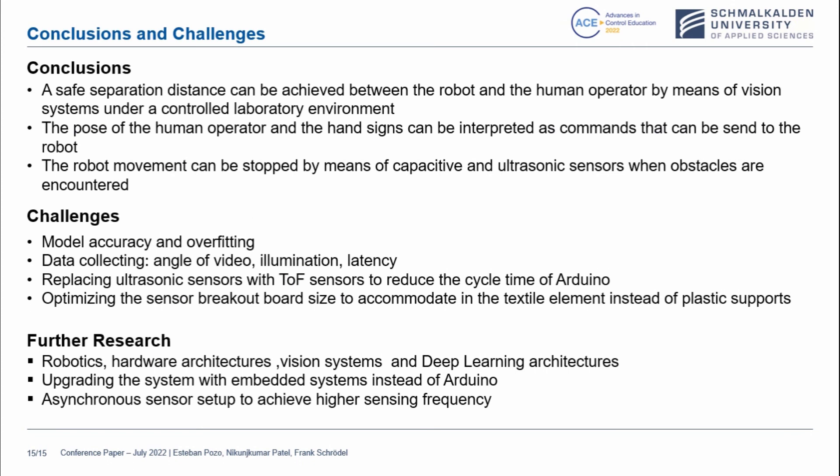Conclusions: a safe separation distance can be achieved between the robot and the human operator by means of vision systems under a controlled laboratory environment. The pose of the human operator and hand signs can be interpreted as commands that can be sent to the robot. The robot movement can be stopped by means of capacitive and ultrasonic sensors when obstacles are encountered. Model accuracy and overfitting are among our challenges, as well as data collecting, angle of video, illumination latency, and replacing ultrasonic sensors with time-of-flight sensors to reduce the cycle time of Arduino.